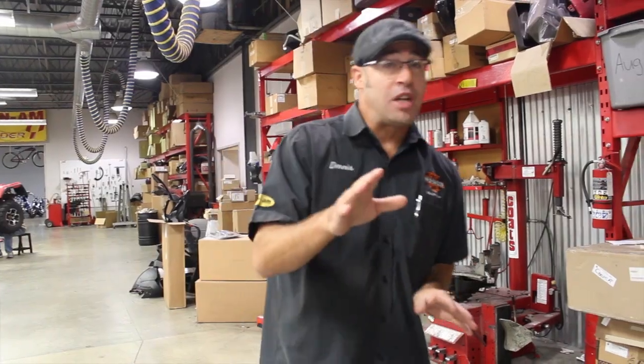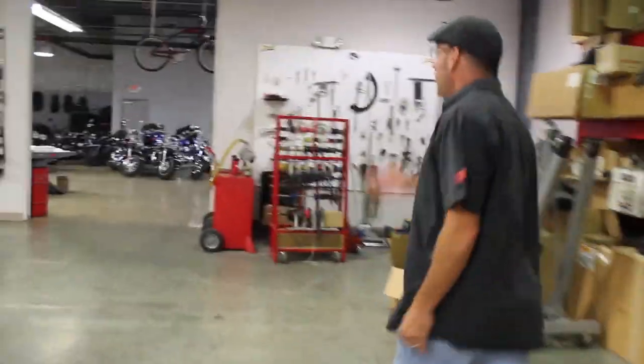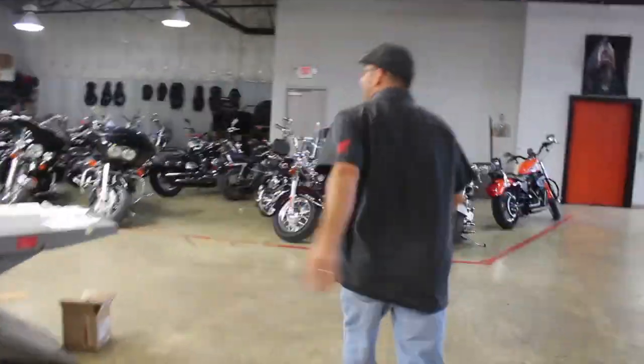What's going on guys, Dennis from Ted's here with a used bike spotlight. We just got something in on the truck — come check this out. We're back here in the service department right now and we just got something that I'm pretty damn sure nobody else has got. At Ted's we're gonna do it first, we're gonna do it the best — that's just how we roll. Come on around here to my secret stash.